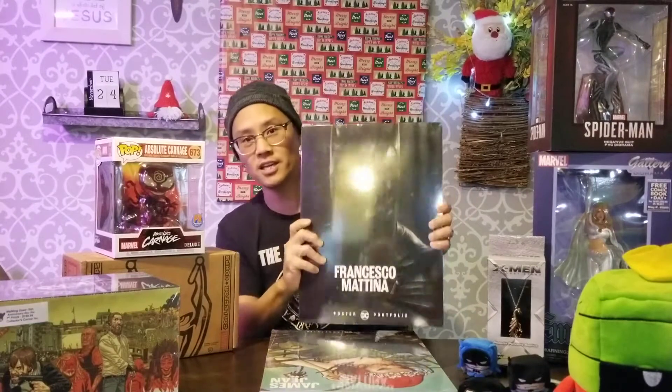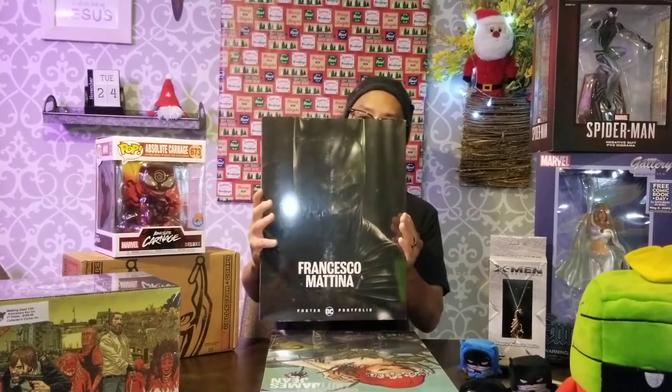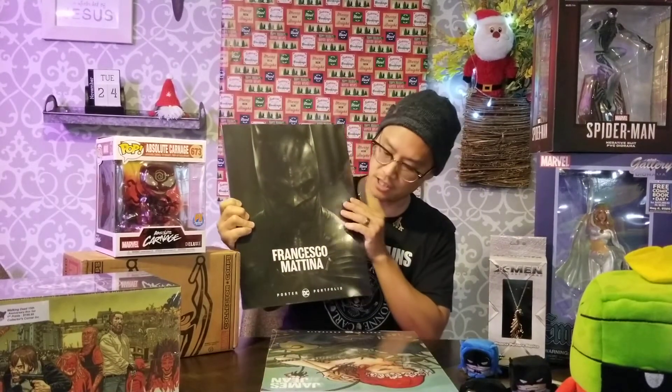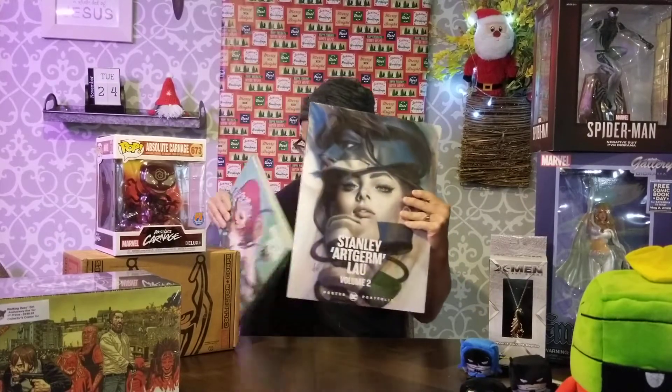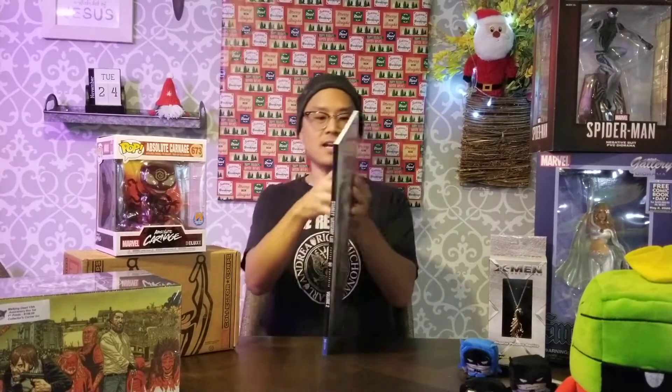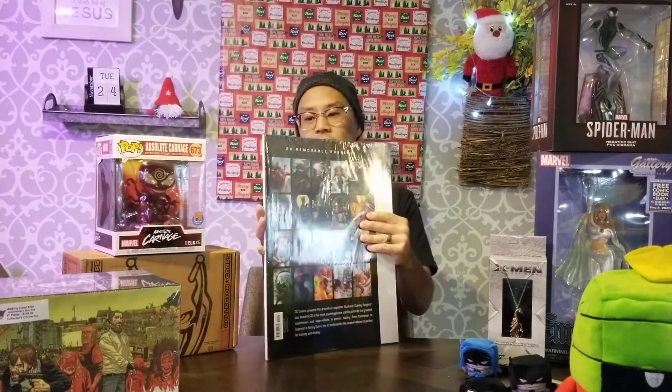One of the things I wanted to spotlight — we've had these up on our website for quite a while — are the DC Portfolios. There are 20 removable posters in each one. This one is for Matina, this one is James Jean, and then we also have an ArtGerm one as well. I just wanted to spotlight what some of these look like, because just seeing the cover doesn't really show you what these are.